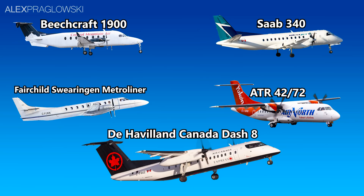Altogether, these 5 types make up the bulk of regional passenger and cargo flying in the country, in the size range of 18 to 78 passengers.